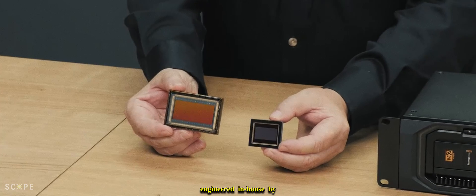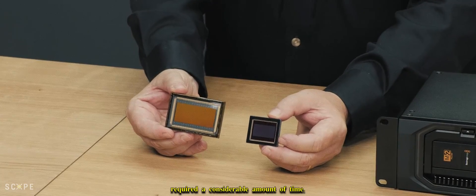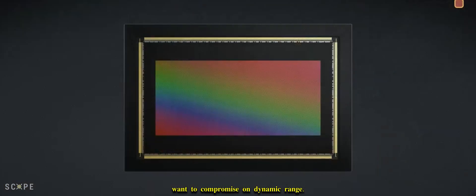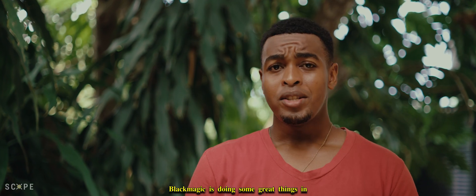The new sensor in this camera is engineered in-house by Blackmagic Design, and its development required a considerable amount of time, especially because the company doesn't want to compromise on dynamic range. The camera will be available with either an ARRI LPL or Hasselblad mount, making it possible for users to mount large-format cinema glass or medium-format lenses designed for still photography. Blackmagic is doing some great things in this industry at some insane price points, which is impressive.